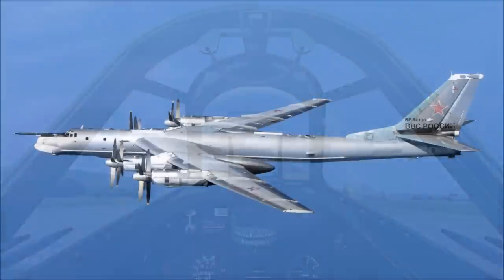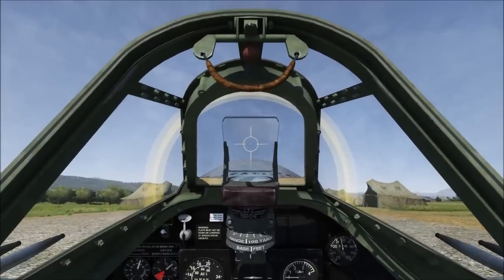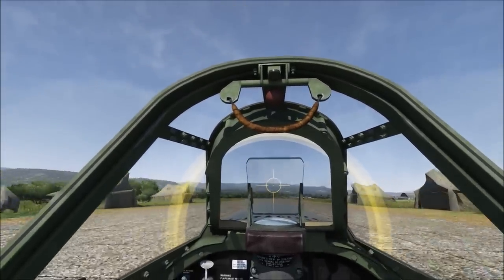The Tupolev Tu-95, the fastest prop aircraft on Earth, is also, thanks to its contra-rotating props, so noisy it's rumoured to show up on submarine sonar. The patent for the contra-rotating prop was granted to Frederick W. Lanchester in 1909.